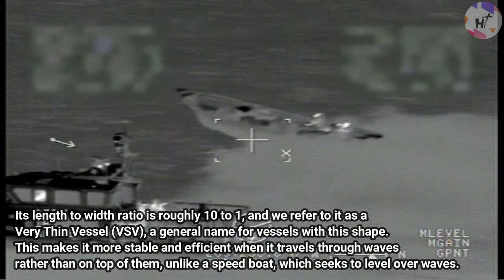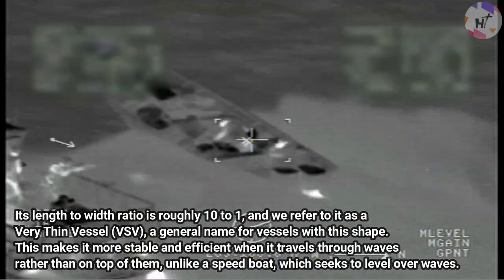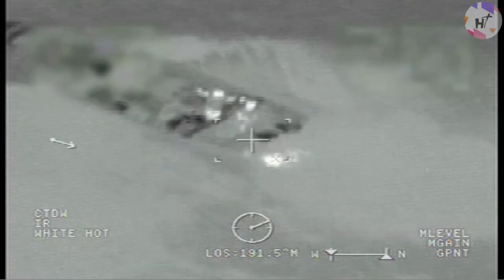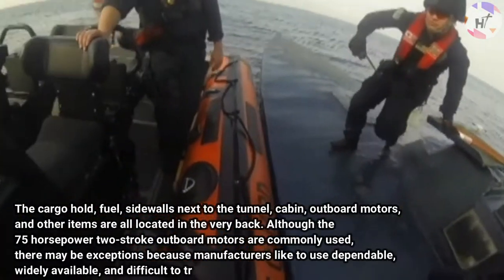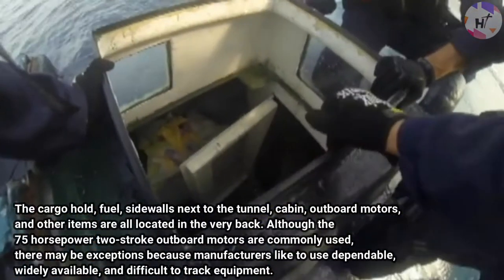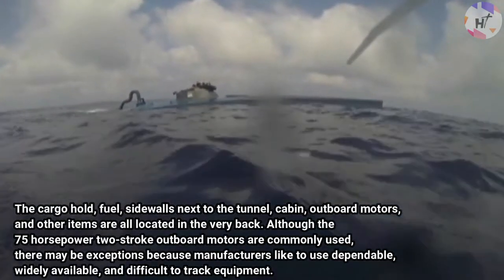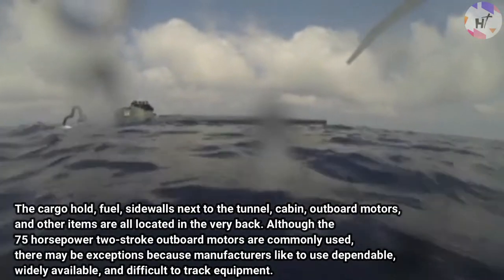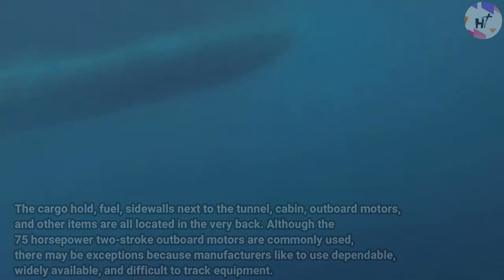The VSV is more stable and efficient when traveling through waves rather than on top of them, unlike a speedboat which seeks to level over waves. On the interior, they resemble non-VSV products quite a bit — cargo hull, fuel, sidewalls next to the tunnel, cabin, and outboard motors are all located in the very back. The 75-horsepower 2-stroke outboard motors are commonly used, though exceptions exist, as manufacturers prefer dependable, widely available, and difficult-to-track equipment.